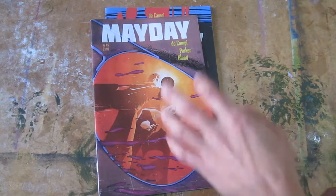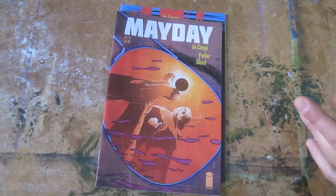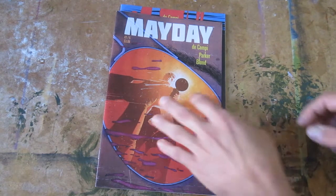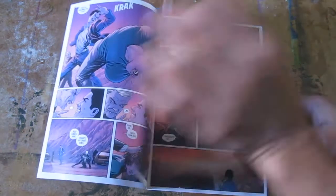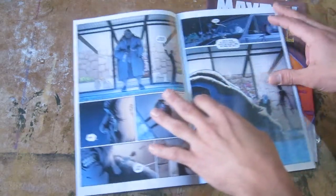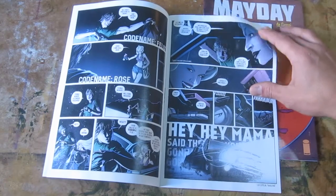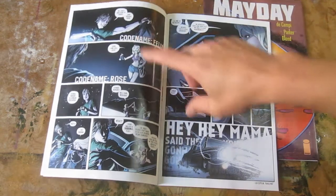Finally, my favorite book of this week was Mayday issue number two, and I strongly recommend it. It's a two-of-five miniseries with two characters, Felix and Rose. I actually want to open up issue one first and talk about the overall story. These two Soviet spies, probably early twenties, are in the United States.